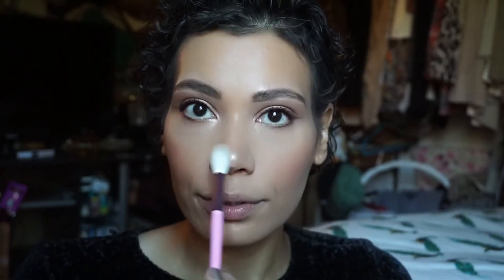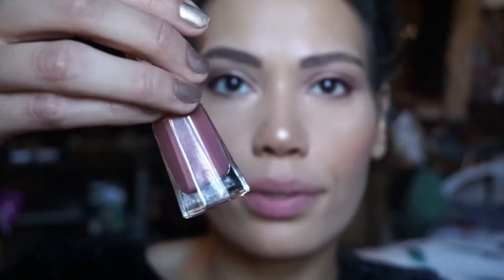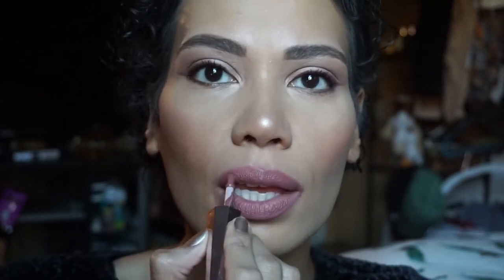The next thing is highlighter. I'm going to use the Amrezy highlighter — I love this highlighter, it's such a beautiful gold color. I like to put it on the tip of my nose. The lip shade in the Kylie kit is a little too light for the look I have on right now, so I'm going to use my Fenty liquid lipstick in Uncuffed. Then I'll top it off with a Buxom gloss in sugar — these are my favorite glosses ever.